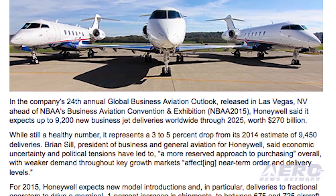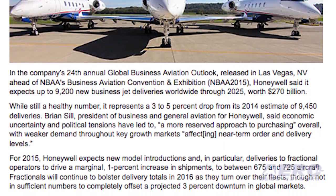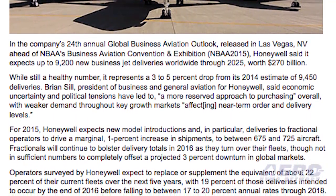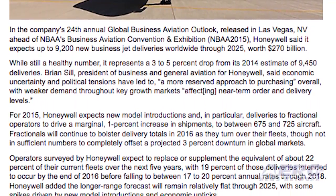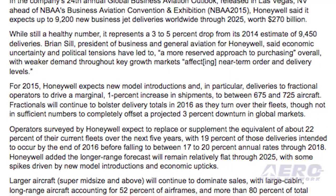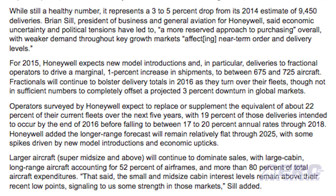This annual outlook reflects topical operator concerns but also identifies longer-cycle trends that Honeywell uses in its own product design process. The survey has helped bring about investments such as flight efficiency upgrades, optimizing propulsion offerings, innovative safety products, and enhanced aircraft connectivity offerings.